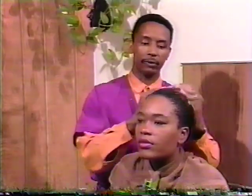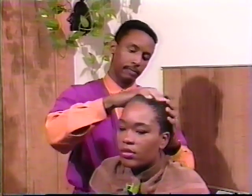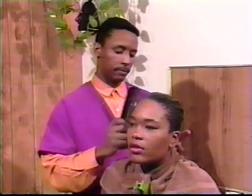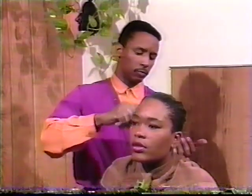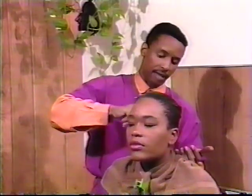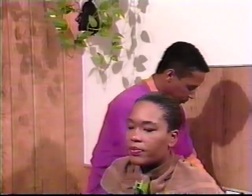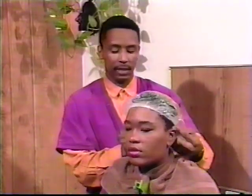When applying the conditioner at home, make sure you get it on the hairline and work it throughout the hair. Once you have applied it, comb through with a large tooth comb. It's a good idea to condition the hair while washing the rest of your body in the shower — the steam will act as heat to drive the moisturizing conditioner inside the hair shaft. Once you've combed it through, put a plastic bag on and let it sit for about 10 minutes.